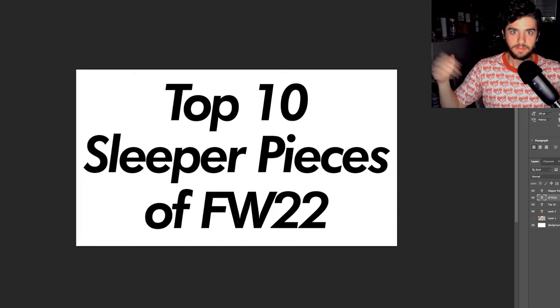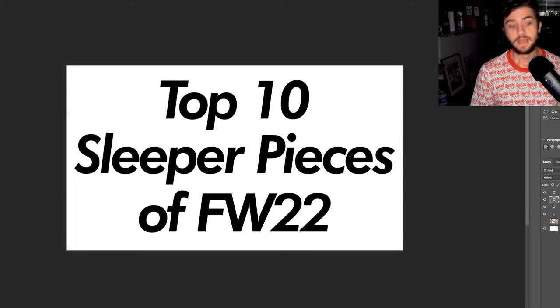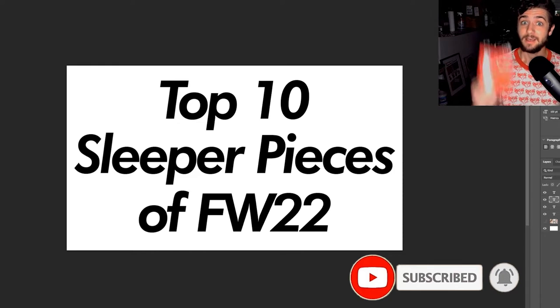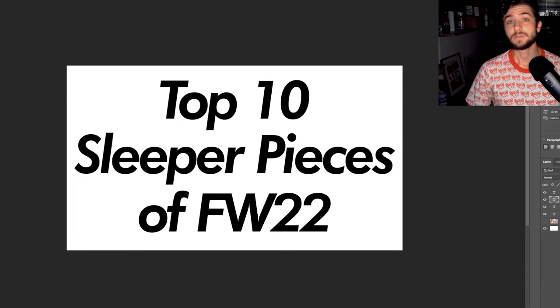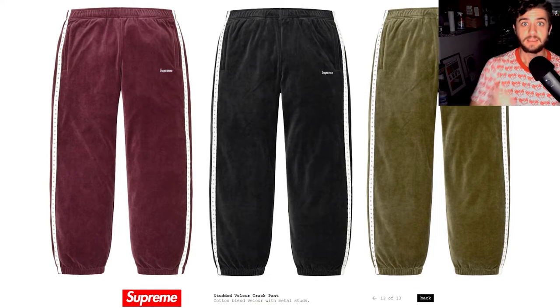Good morning everybody, it's your boy Thomas and today we are looking at the top 10 sleeper pieces of the 2022 fall/winter season. Remember guys, like, comment, and subscribe for a chance to win a $15 Amazon gift card — that's legal tender for Amazon.com, Twitch, Amazon Prime, whatever. Anyway, that helps me out with the algorithm. We are talking about the top 10 sleeper pieces.